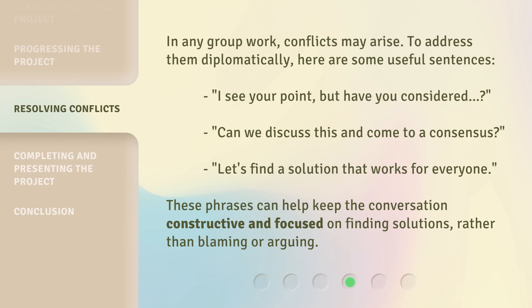In any group work, conflicts may arise. To address them diplomatically, here are some useful sentences: 'I see your point, but have you considered...?' 'Can we discuss this and come to a consensus?' 'Let's find a solution that works for everyone.' These phrases can help keep the conversation constructive and focused on finding solutions, rather than blaming or arguing.